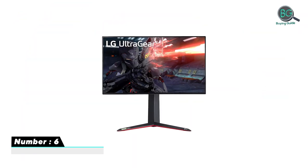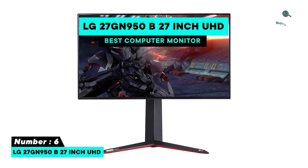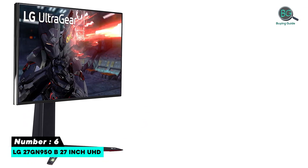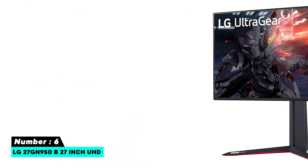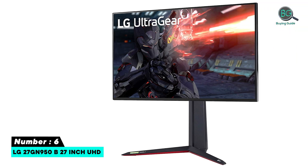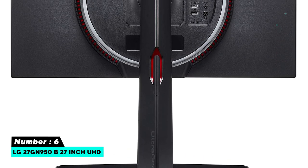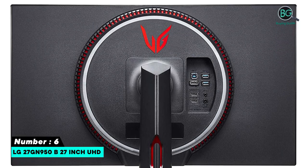Number six: LG 27GN950B, 27-inch UHD. Local dimming produces ultra-high contrast, wide and accurate color gamut, fast and responsive IPS. 1ms GtG, 144Hz with VESA DSC technology. NVIDIA G-Sync compatible with AMD FreeSync Premium Pro. DCI-P3 98% with VESA DisplayHDR 600.